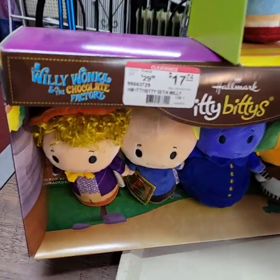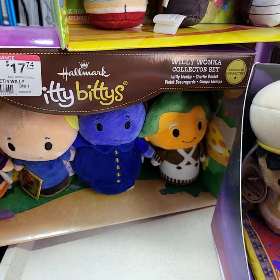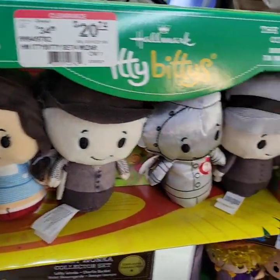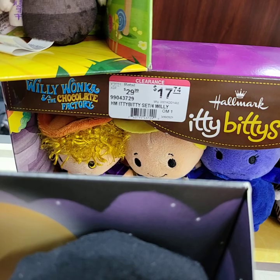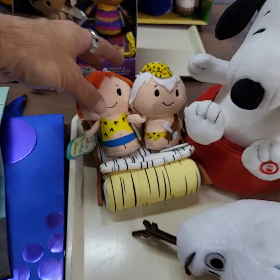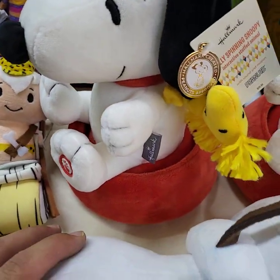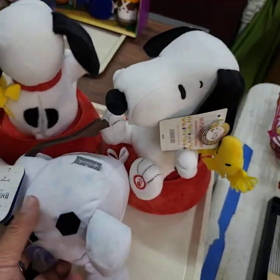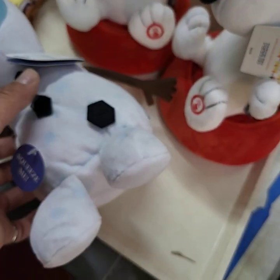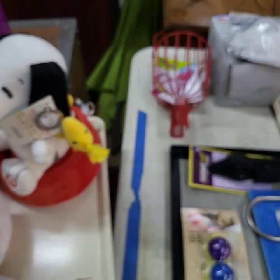We're going to run choice off this tray here. We have Willy Wonka and the Chocolate Factory — these are all the Itty Bitties from Hallmark. They're very expensive. We've got Disney Princesses, the Wizard of Oz, and another Willy Wonka and the Chocolate Factory — choice of the four. Another tray: Hallmark Itty Bitties Flintstones — he moves around and everything. We've got the two Snoopies, we've got Olaf — he talks to you and does stuff. Choice off that tray.